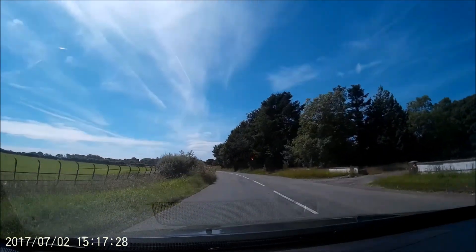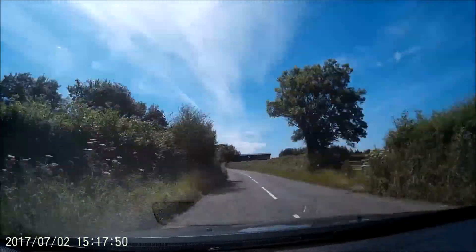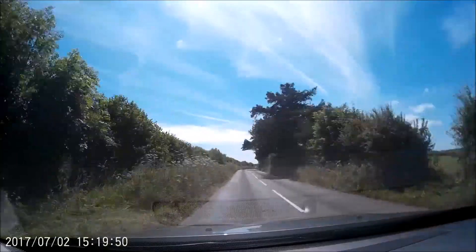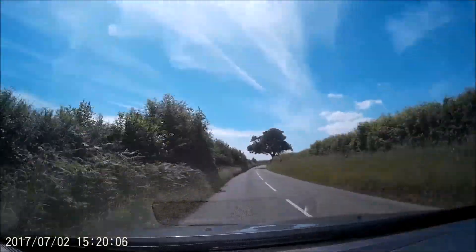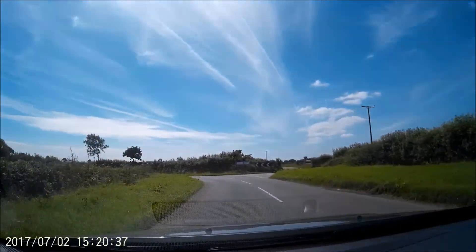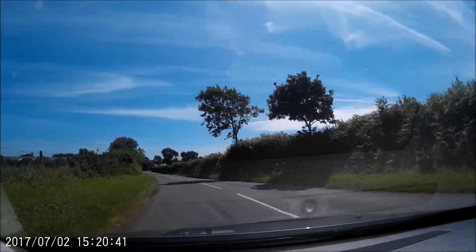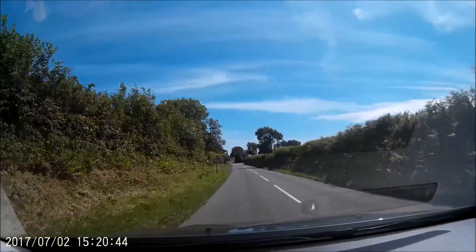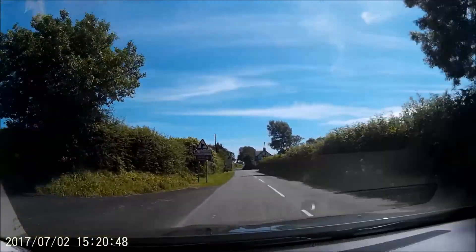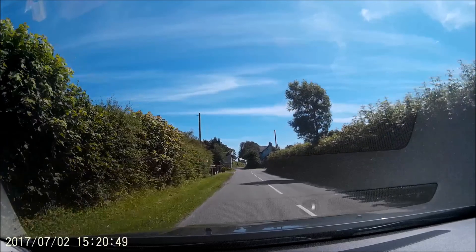From here to your next turning it's just over two miles. The next turning is coming up shortly after this sharp left-hand bend. That's a turning signposted, and as you can see there's also the sign there for the vineyard.